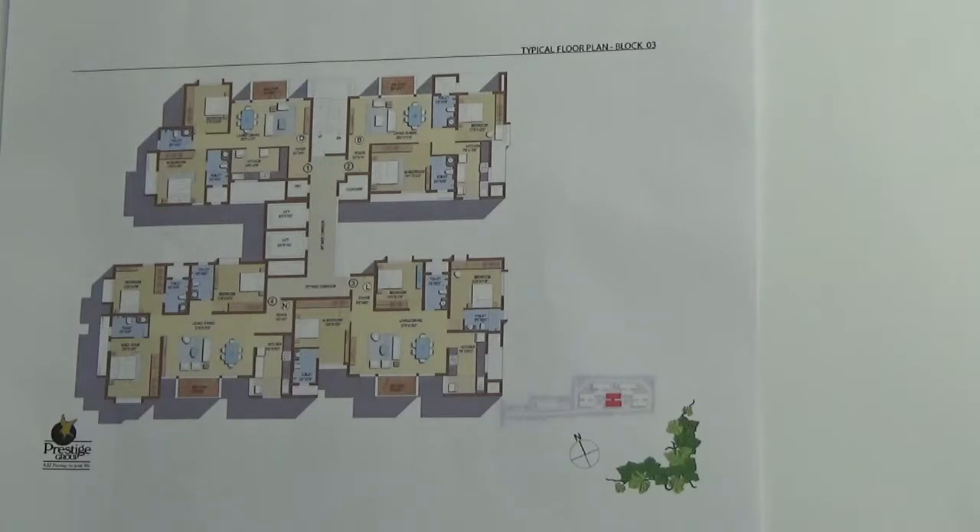This particular block has got 4 units on each floor — 2 two-BHK units and 2 three-BHK units — and all these units will face towards your arrival plaza. You have an arrival plaza here and one more arrival plaza here, so all these units face towards your arrival plaza.